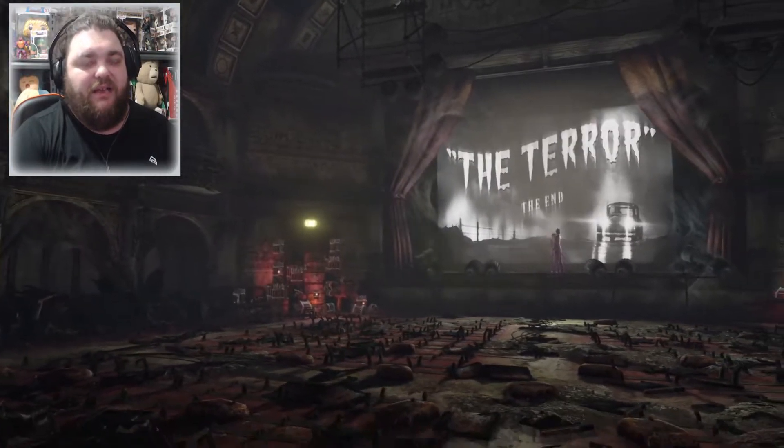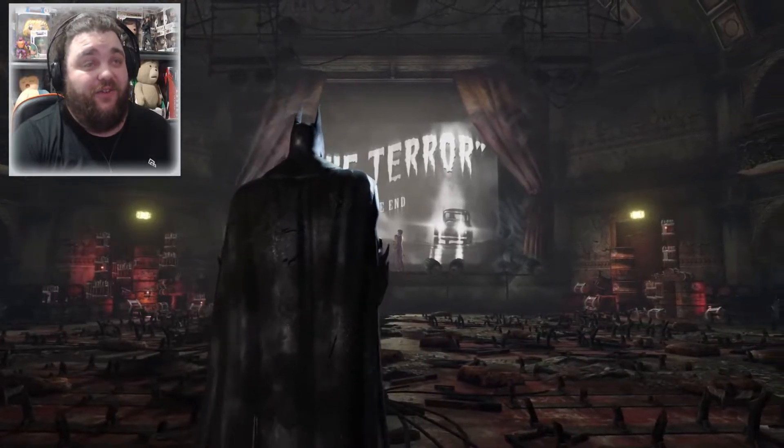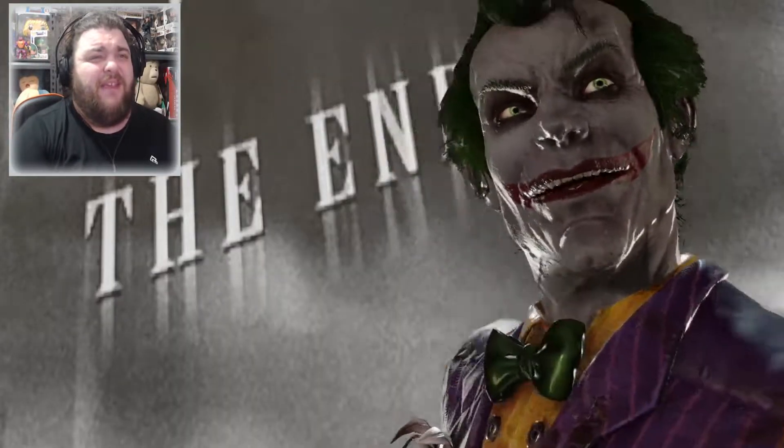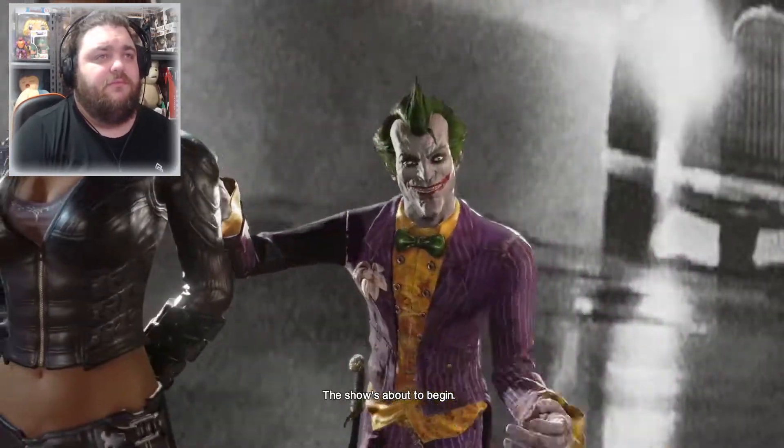We've got the Harley Quinn DLC we can still do — we can do some missions as Harley herself, so I'm thinking maybe we could do that. Hurry up and take your seat, Batman. The show's about to begin.